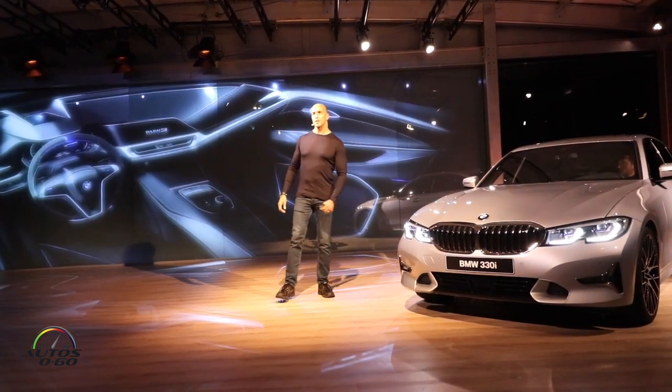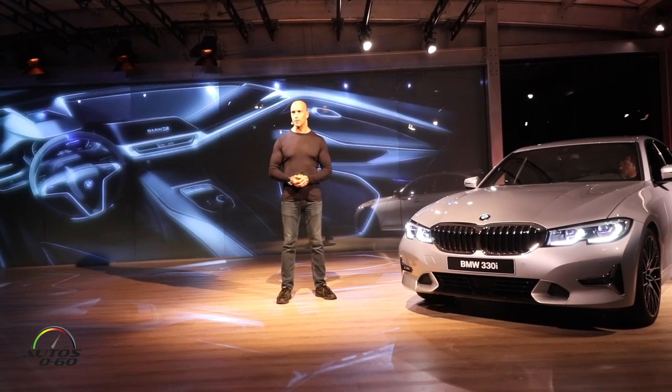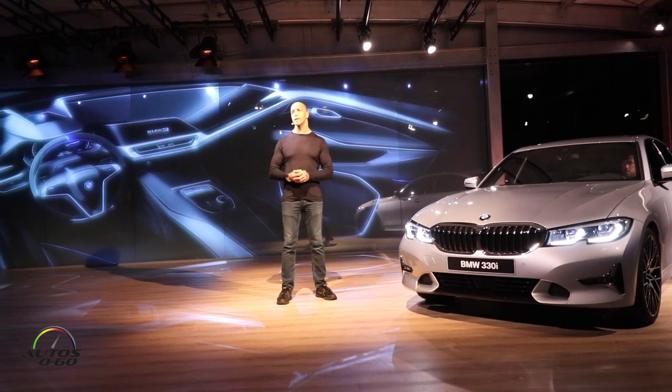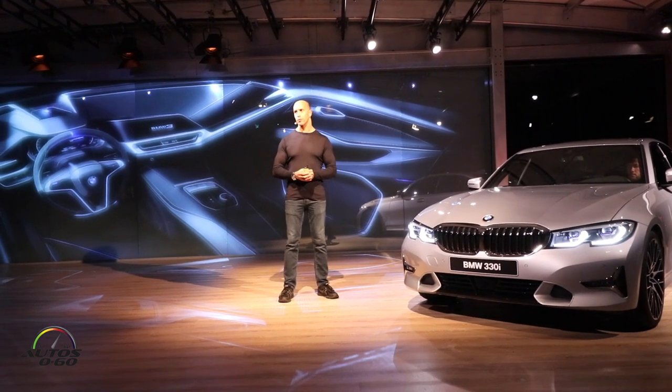Good evening ladies and gentlemen. Bruno Amatino, design BMW. I'm also responsible for the interior of this wonderful new car. I'd like to point out in the next few minutes some highlights of the design of the new BMW 3 Series.